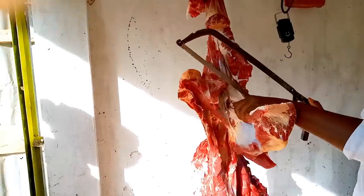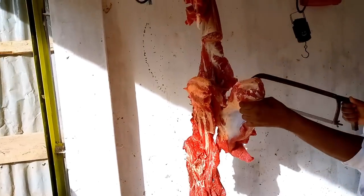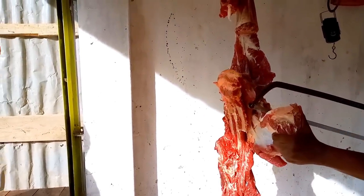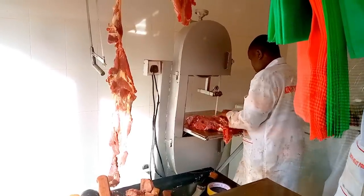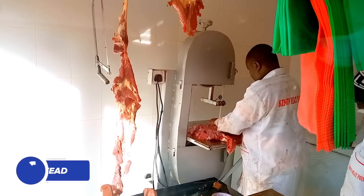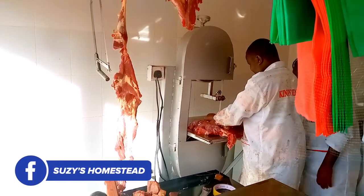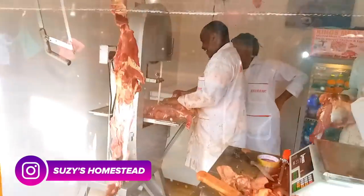He was cutting the meat for us, but he didn't have the machine for cutting the bones, so we had to go to a separate shop where they could cut the bones for us. They charged about 10 shillings per kilo, which is standard. Even if you buy meat straight inside the slaughterhouse, you will probably still need to pay someone to cut the bones, because they give you just a whole chunk of meat which is really big.